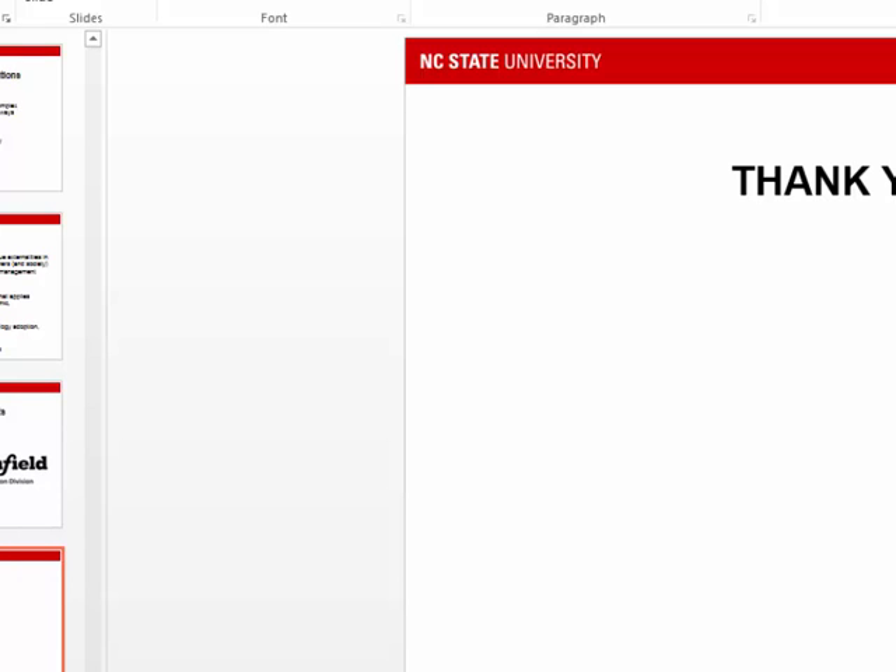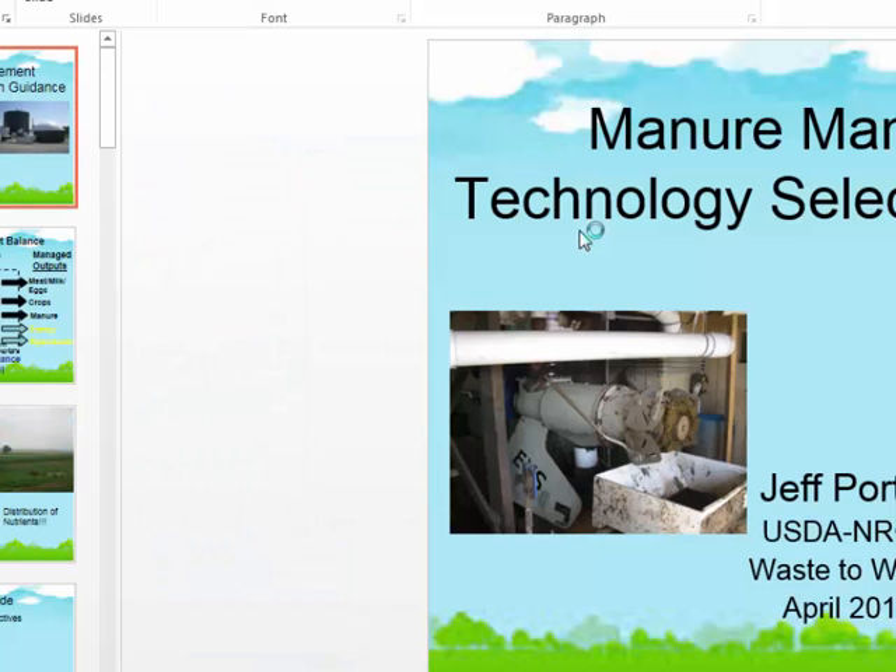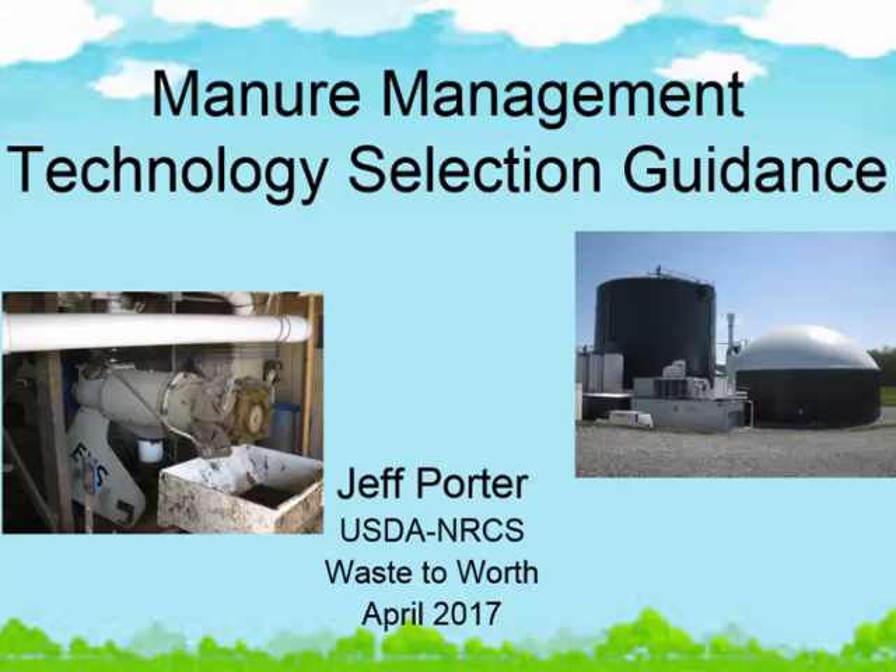I'll be doing the next presentation. We're going to talk about some design guidance that we have been working on with NRCS. This will be a good segue into our final presentation. I'm giving the sky view, the big picture, and then when Mark comes up to speak, he's going to give more of the nuts and bolts of a particular technology. My name is Jeff Porter, and I am the team leader for the animal manure and nutrient management team located here in Greensboro with NRCS. Sandy Means and myself make up the team, and we have nationwide responsibility for all manure management issues related to NRCS.